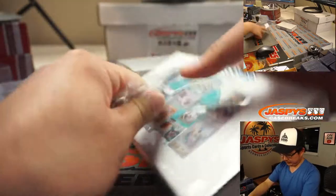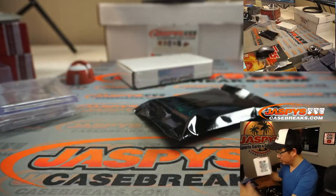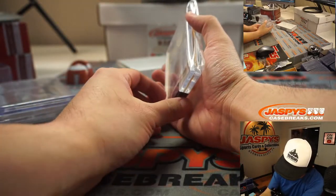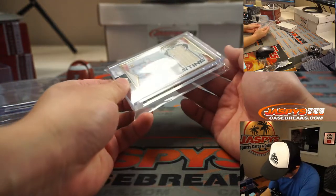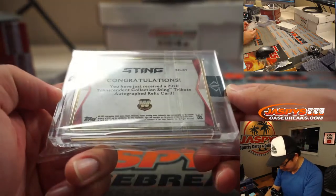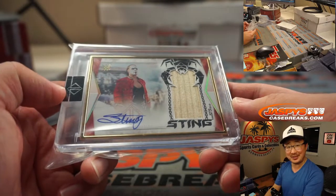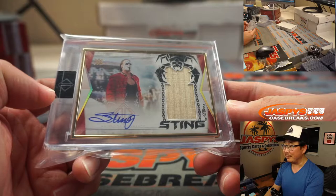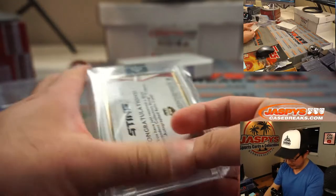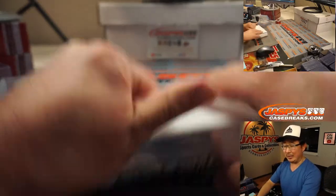We've got a gold frame — bat and autograph. It's a Transcendent Collection Sting Tribute Autograph Relic Card. This is Transcendent WWE. I'm not familiar with who this character is, but I'm sure wrestling fans will know. Is that part of a 2x4 that he's hitting people with? Joshua B says he's a legend.